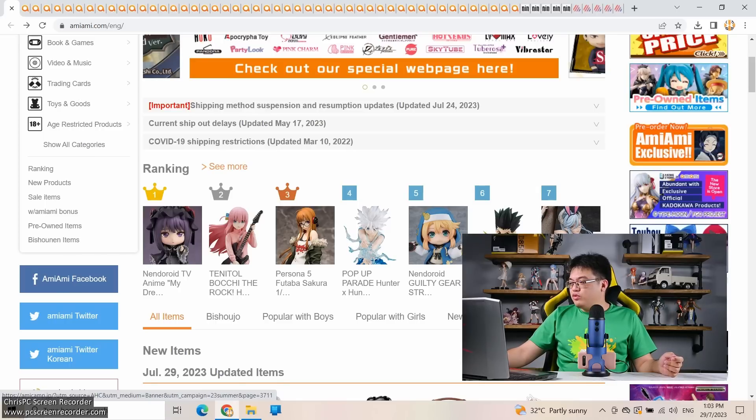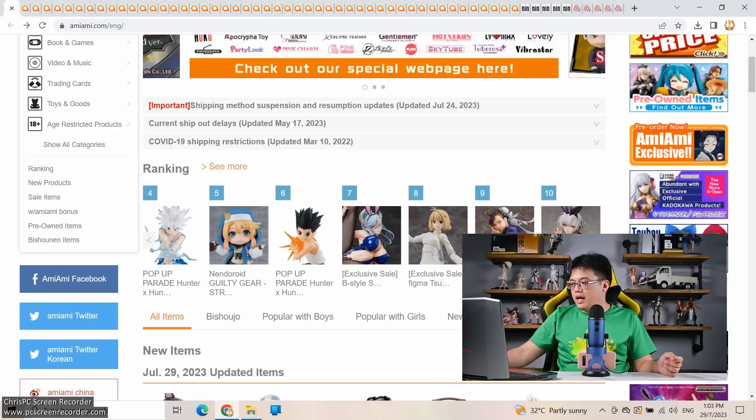There are no genuine scale figures of her yet — the one by Good Smile is still in prototype stage. In third place, a re-release: Persona 5, of course it's going to be popular. Fourth and sixth place we have something from Hunter x Hunter — a classic, very popular anime that was replayed to death on some anime streaming channels here in Asia. In seventh place we have a B-Style figure. Rounding up the top ten: Chun-Li from Street Fighter in ninth, and another nice 1/4 scale by Freeing in tenth.